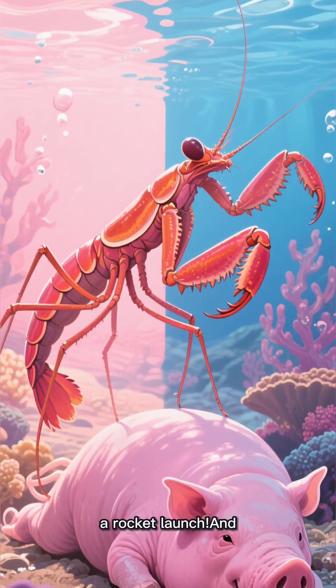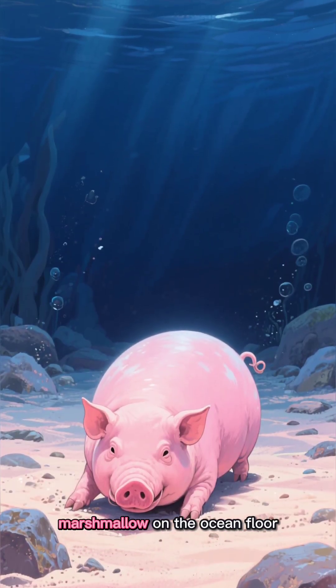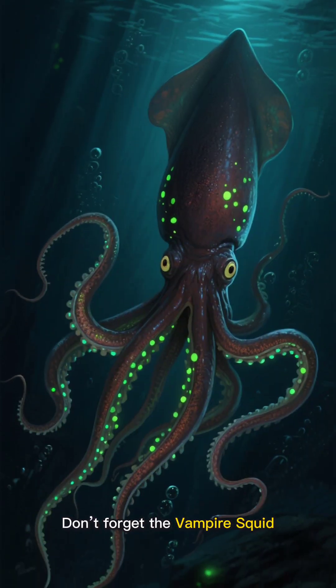The mantis shrimp punches faster than a rocket launch, and the sea pig? It looks like a pink walking marshmallow on the ocean floor.